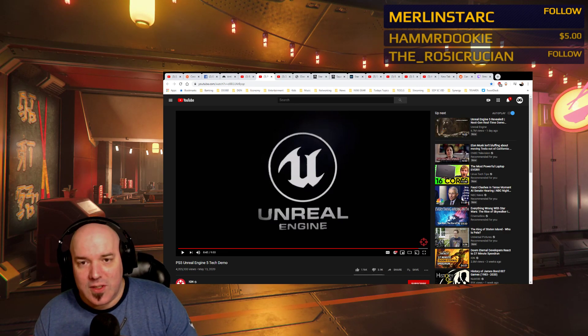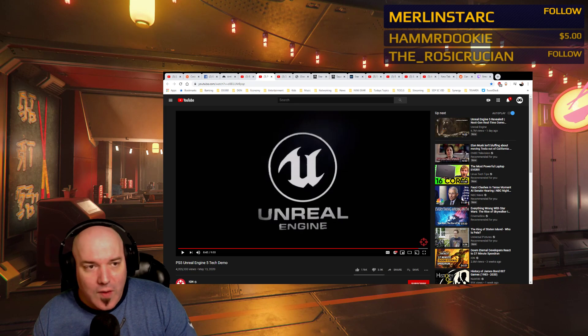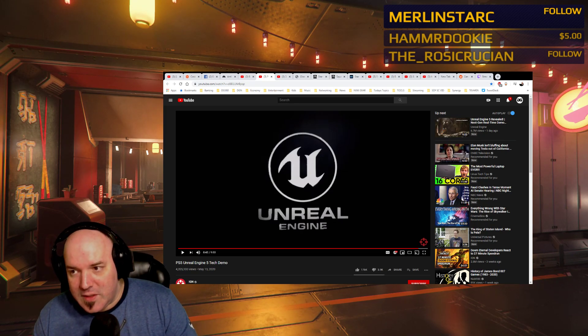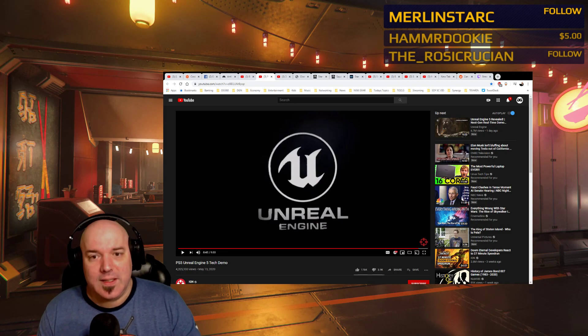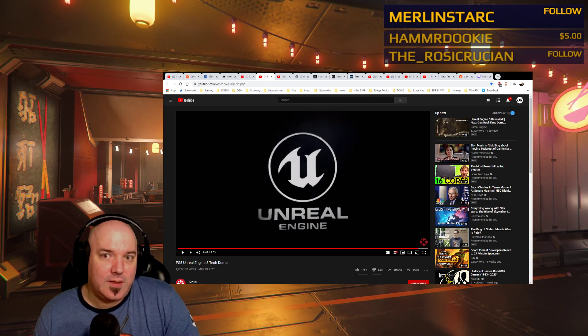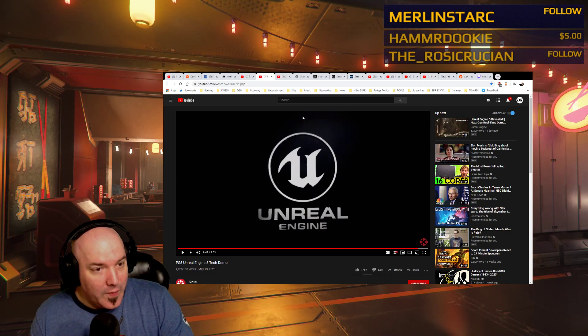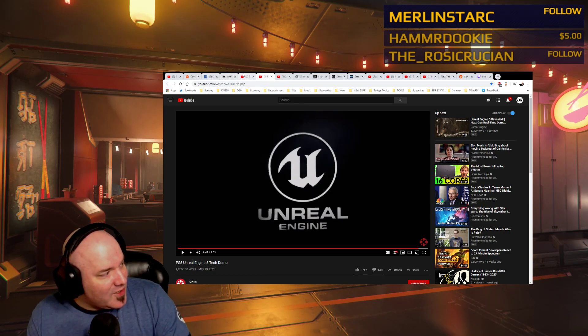In a game like Star Citizen, I know that Chris Roberts and the people working at Cloud Imperium — his employees — are going to try their best to keep up with the latest tech. It's just part of what's going to end up happening. It really will.